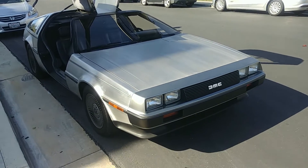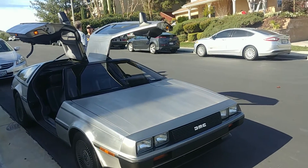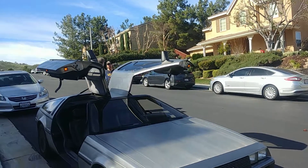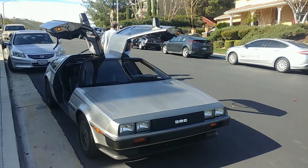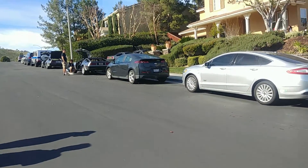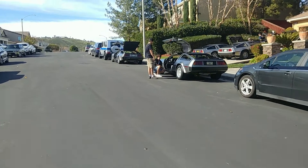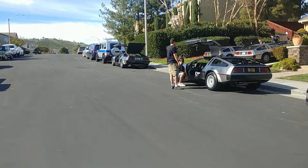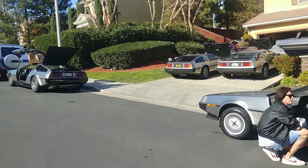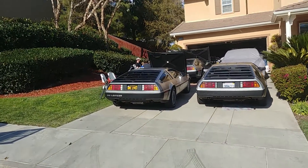Hey everyone. Today is Saturday, January 18, 2020. I am in Riverside, California at the DeLorean Tech event going on here today. This is an event with — it looks like we have eight DeLoreans here. All of them are unique, all of them are different. I'm going to talk with each of the owners at some point and get them to tell a little bit about their cars, what makes them unique, what makes them special, what makes them unusual.